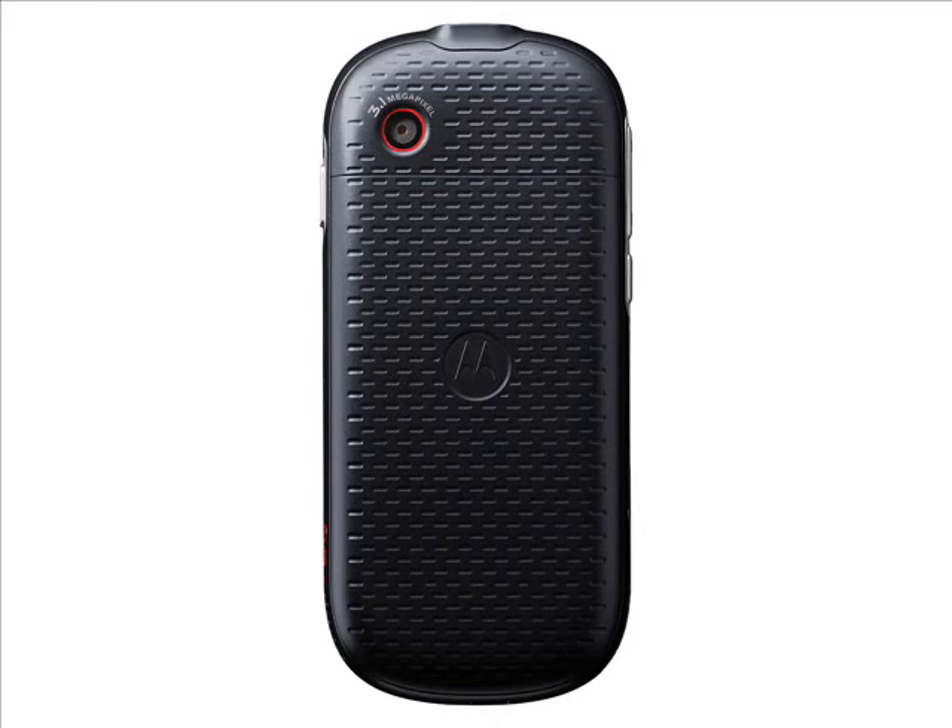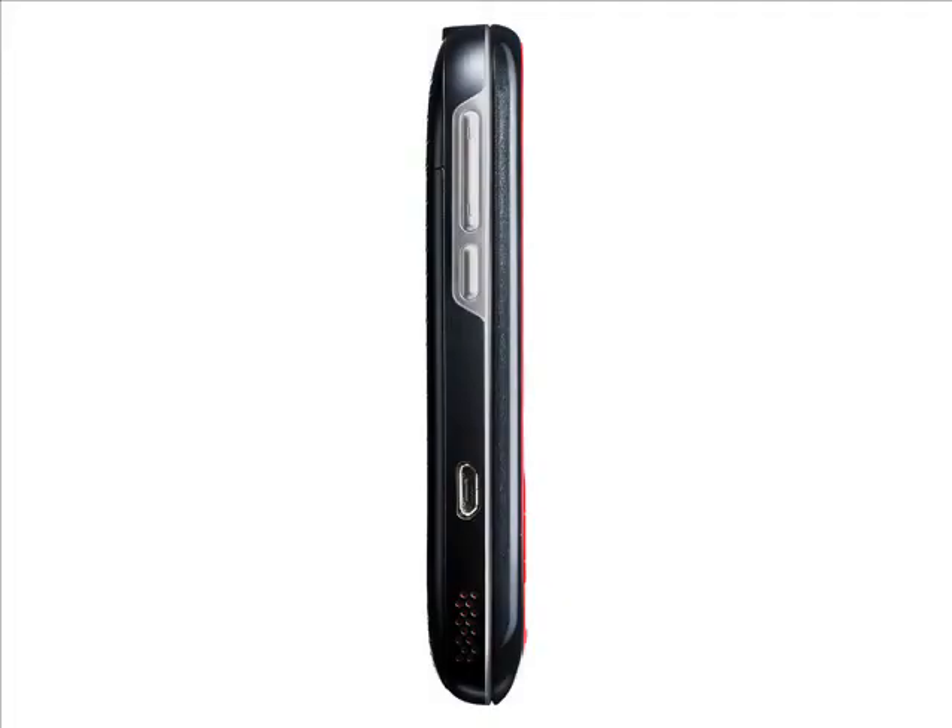It's not a bad handset if you are looking for a phone with excellent music playback support and a reasonable camera, but there's no 3G support and the camera is a lot more basic than the megapixel count might lead you to believe.